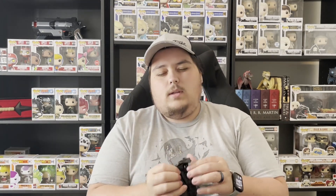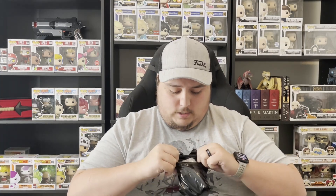Next up is Geralt from The Witcher, which is actually part of my wife's collection. I'm really hoping for the chase on this one — we already have the common. I do know the chase has the Witcher marks around his eyes, like he's all witched out.